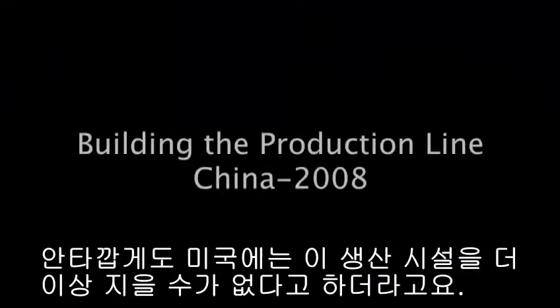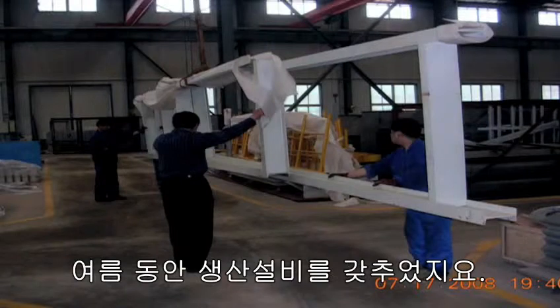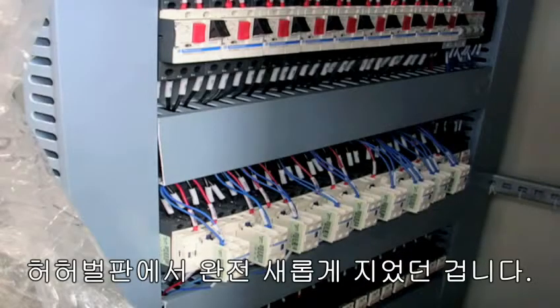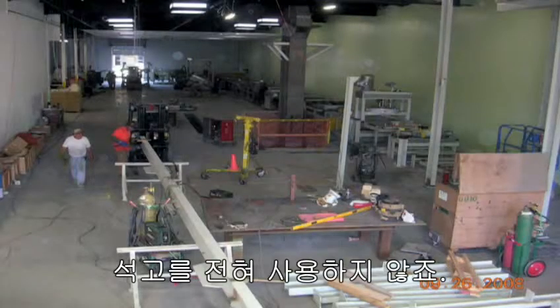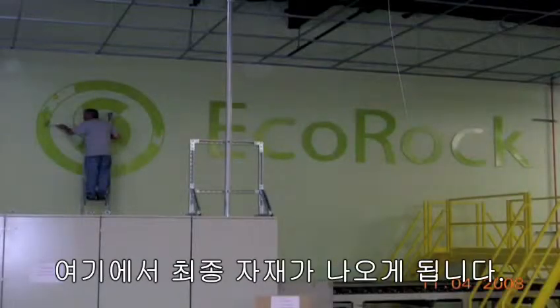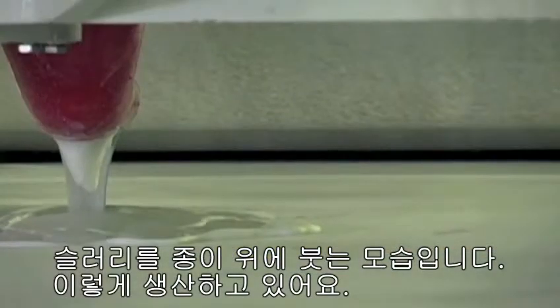So then we went forward and built our production line in China. We don't build this production equipment any longer in the U.S., unfortunately. We did the line install over the summer, starting right there with absolutely nothing — you're seeing for the first time a brand new drywall production line not made using gypsum at all. That's the finished production line there. We got our first panel out on December 3rd. That is the slurry being poured onto paper, basically.